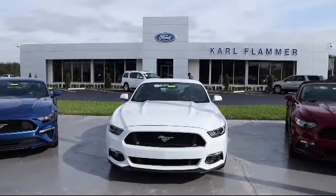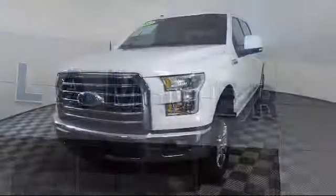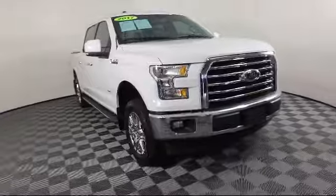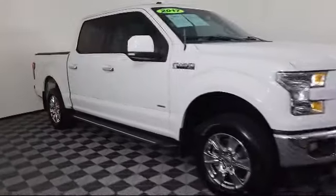Welcome to Carl Flammer Ford, and here's a look at another one of our vehicles from our great selection. It comes equipped with heated seats, chrome bumpers, power glass heated side view mirrors, remote start system, and keyless entry.